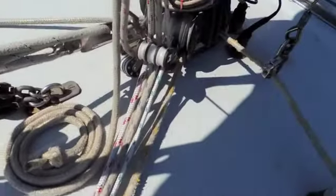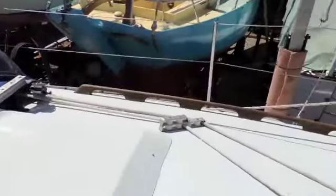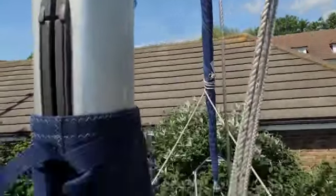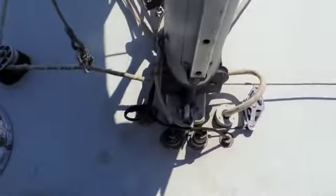Here are all our lines which, as I said, are now all led aft. You can see across on both sides of the coach roof. A quick look up the mast — you can see one spreader. And at the mast base, you've got a variety of deck plugs for all your electrics.